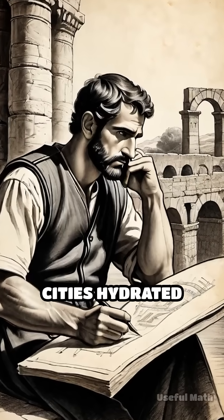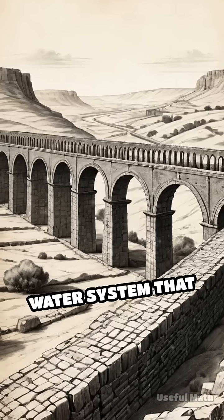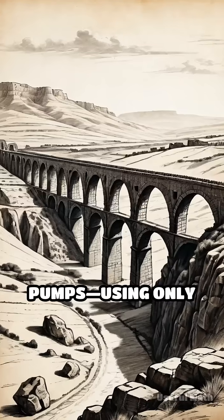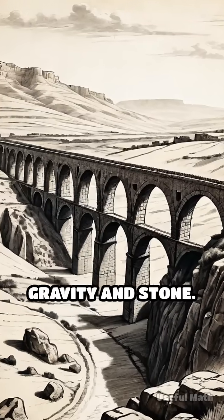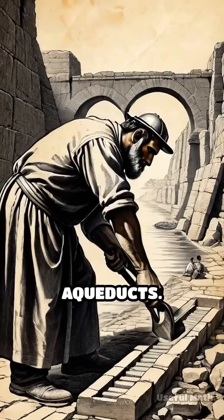What ancient math trick kept entire cities hydrated for centuries? Imagine building a water system that must travel miles without pumps, using only gravity and stone. That's exactly what ancient engineers achieved when designing their legendary aqueducts.